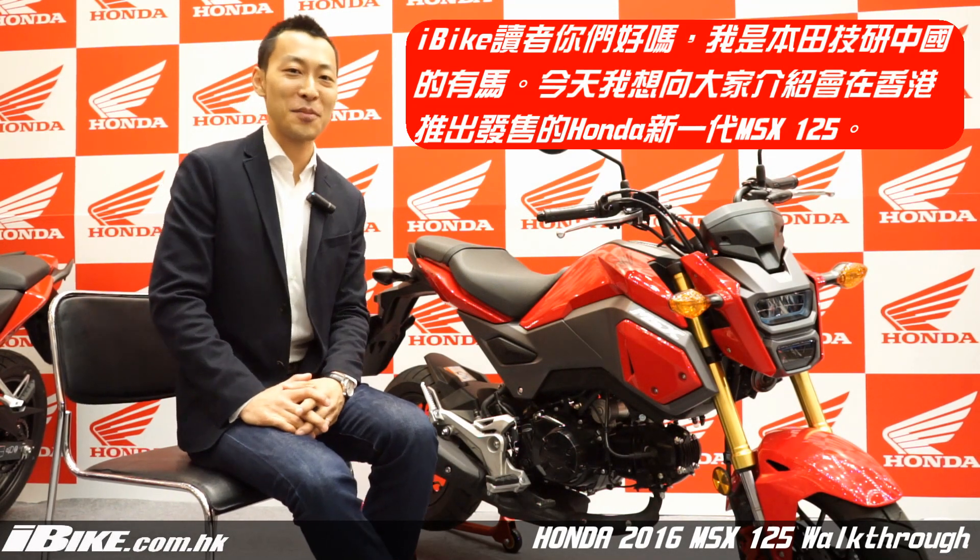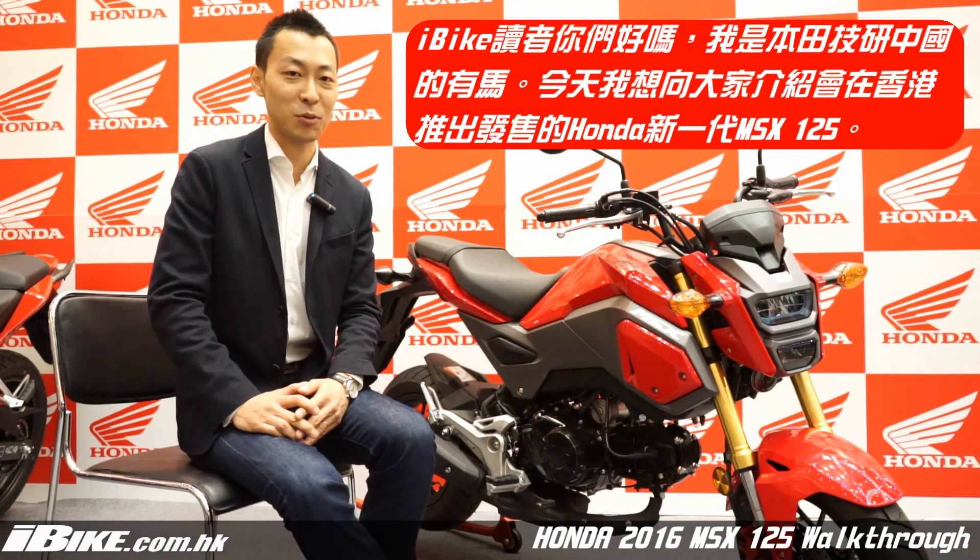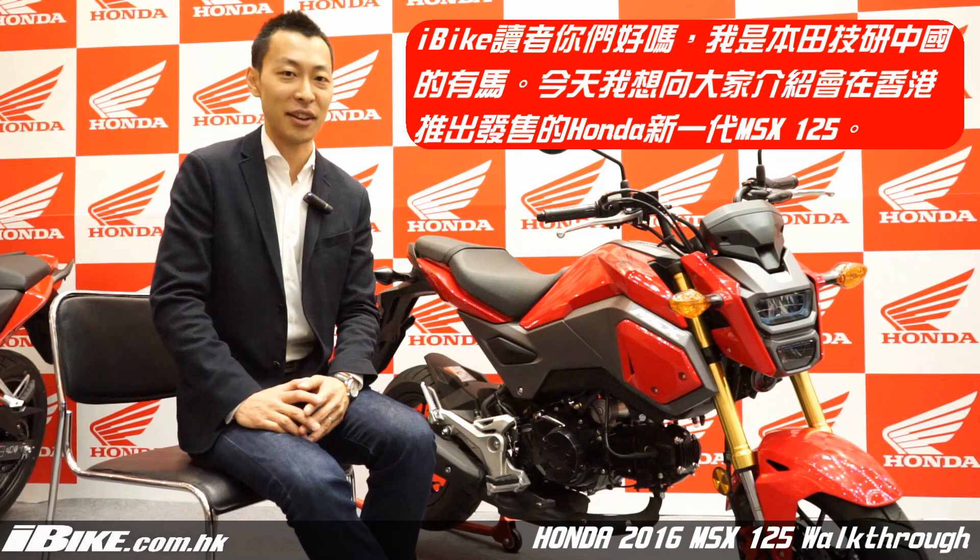Hello, iBiteFans. This is Arima from Honda Motor. Today, I would like to introduce a new MSS125 that we will be launching in the Hong Kong market.